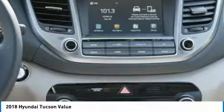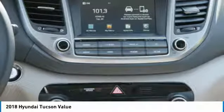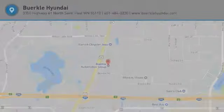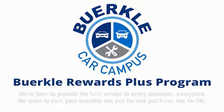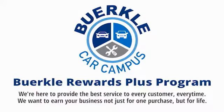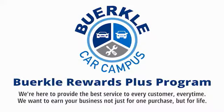This beauty is sure to make you the talk of the neighborhood, so call or drop in for a test drive today. Berkeley is here to provide the best service to every customer, every time. We want to earn your business, not just for one purchase, but for life.